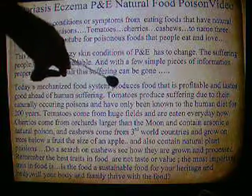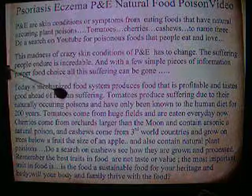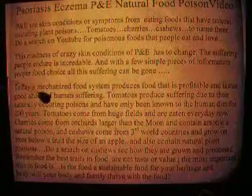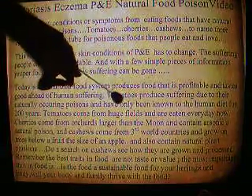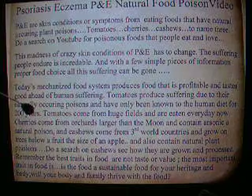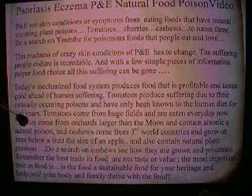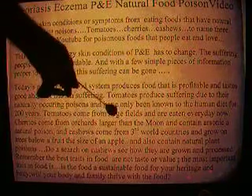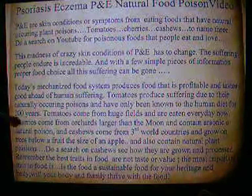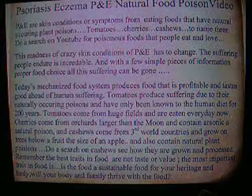Today's mechanized food system produces food that is profitable and tastes good ahead of human suffering. Tomatoes produce suffering due to their naturally occurring poisons and have only been known to the human diet for 200 years — not very long, seeing how we've been on the earth for at least 2 million years. Tomatoes come from huge fields and are eaten every day now. And then there's cherries — they come from orchards larger than the moon, now that we have mechanization of the food system.